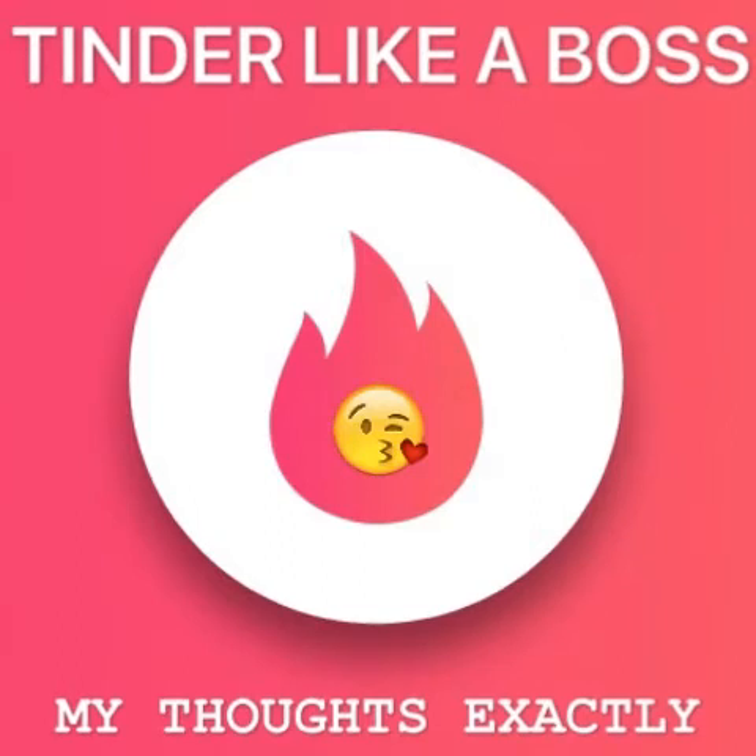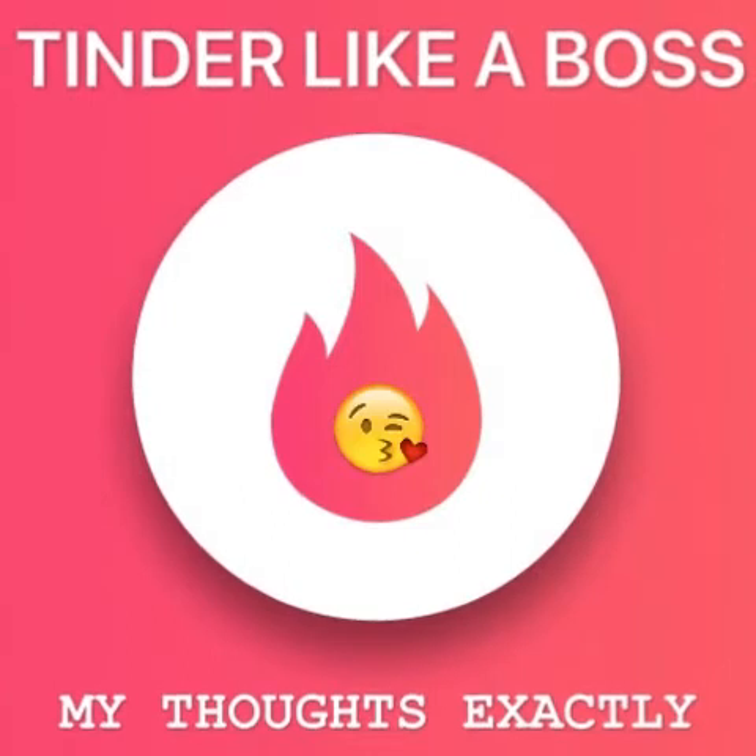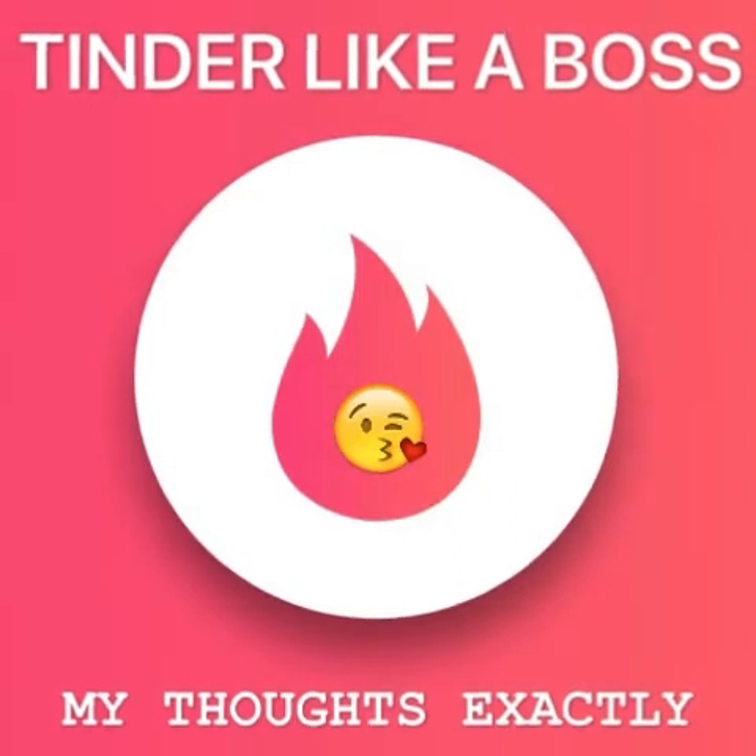But let's get some things out of the way first. Remember, only noobs swipe left. The pros swipe right every time, on every card. The way we see it, if others are going to be picky, we can't afford to.